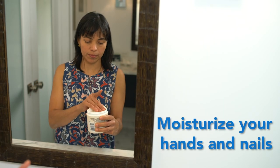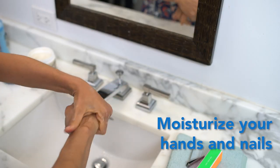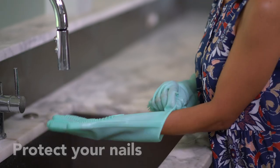Moisturize your hands and nails. Apply moisturizer immediately after bathing or washing your hands to lock in moisture. Thick creams or ointments are best.